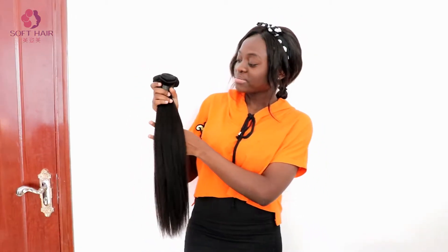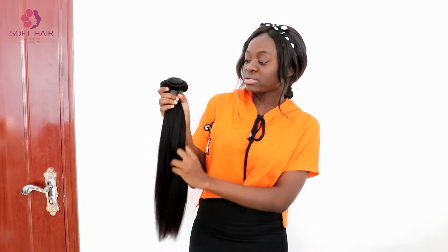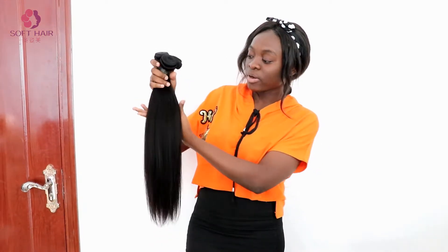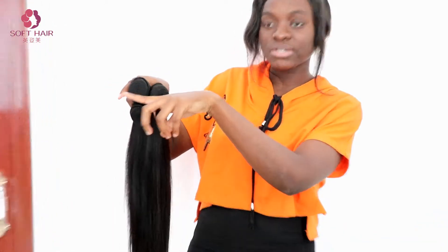Hi guys, if you're looking for where to get quality hair, you should probably try this one. This is a 16 inches straight hair, natural color, and the weft is really, really good.